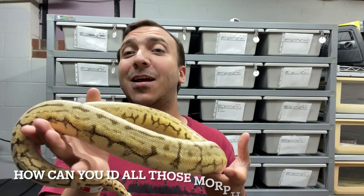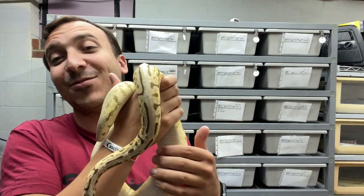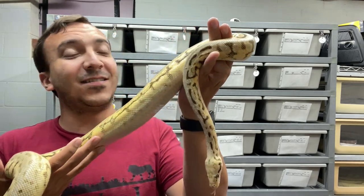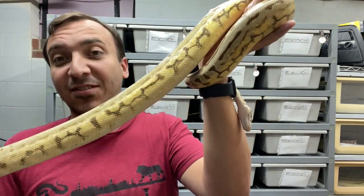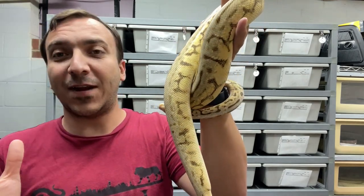It's a challenge and sometimes I get it wrong, and I think most people in the industry now are getting things wrong when it comes to stacking so many genes. Like, take for instance this is a lemon blast enchi super spot nose red stripe, and there are some subtle cues in this that tell me all that. But I wouldn't be shocked if I got something wrong, and who knows, maybe there's an extra gene that I'm not seeing in this.